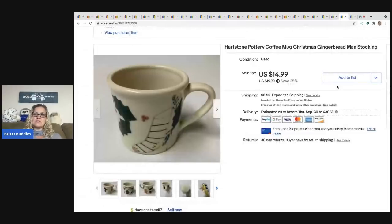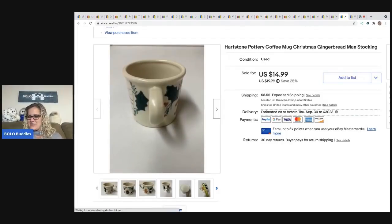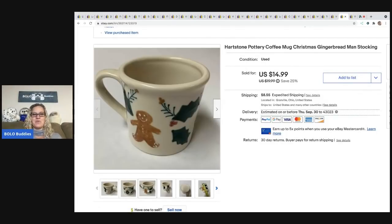The next item that sold is a Heartstone Pottery mug. I always pick up Heartstone when I see it. I actually bought a really big set from the thrift store — it was from the eighties — but I messaged my sister because it was big serving pieces and she's the cook. She said she wanted it, so I was happy to give it to her. This Heartstone mug sold for $14.99 and the buyer was all in for $27.10.